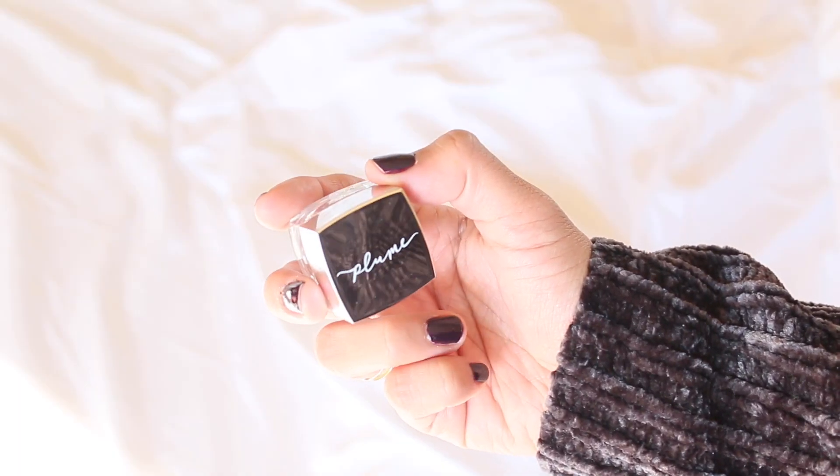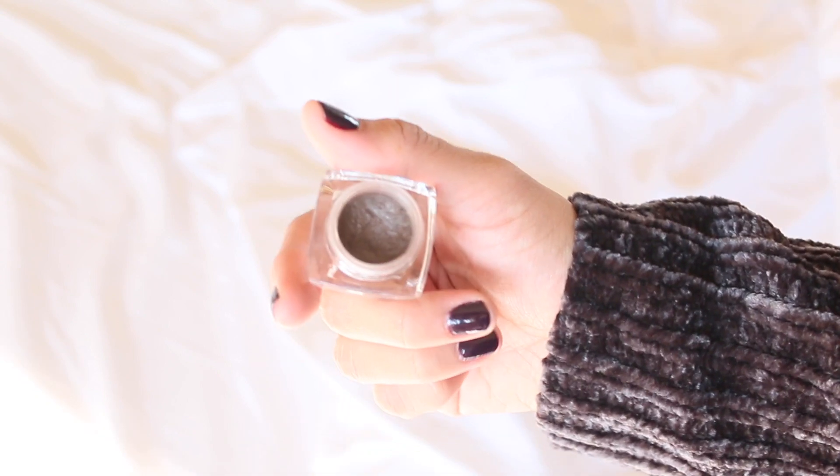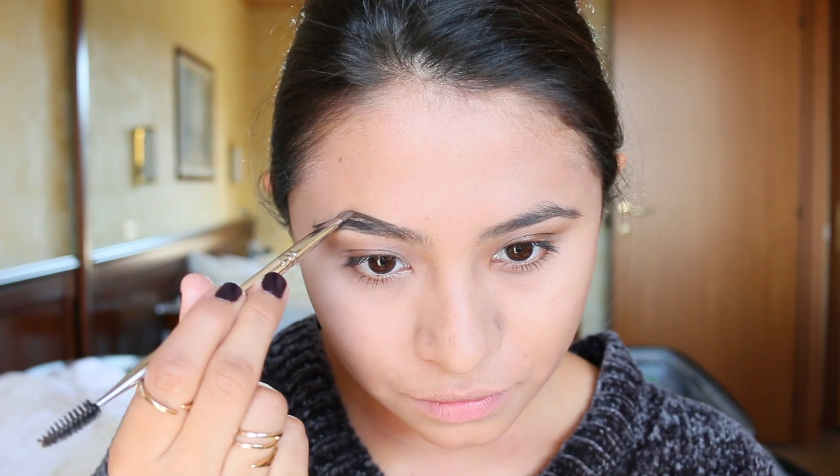I will proceed with my eyebrows and use my favorite product — if you follow me on Instagram you know I adore this. This is the Plum Science nourish and define brow product in cinnamon cashmere. The shade is perfect for my eyebrows. It's very simple to use: here you have the spoolie and the brush, and already you can see the difference — it's insane.